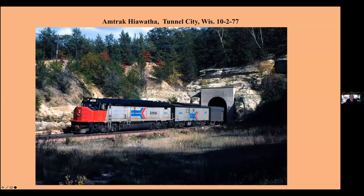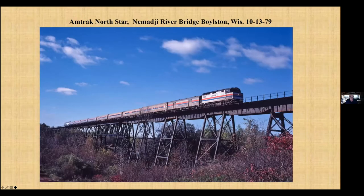Amtrak coming out of Tunnel City — this is the Hiawatha, it was an SDP-40F. Now the train is called the North Star and has sleeping car service all the way from Chicago. You could ride a sleeper from Chicago all the way to Duluth. This is crossing the Nimage River Bridge. This bridge is gone now — they moved in favor of the old former Soo Line Bridge, which is a little bit to the north.